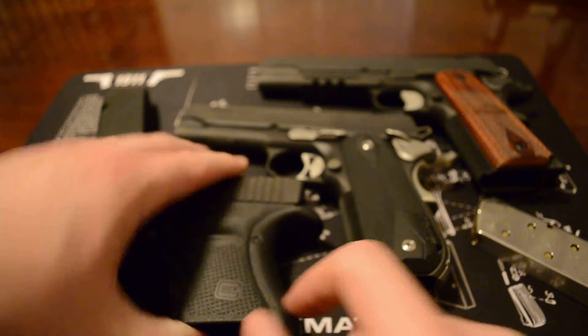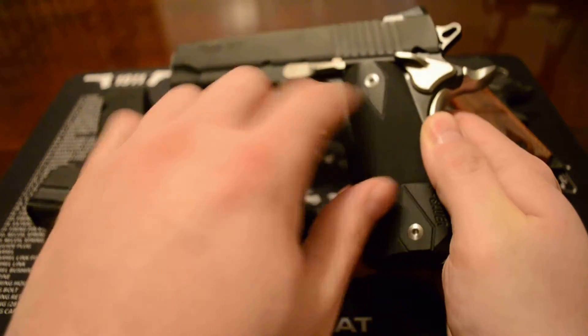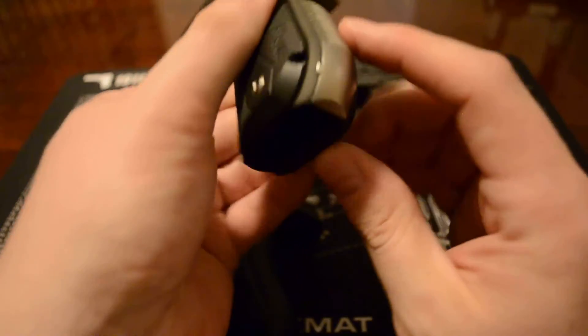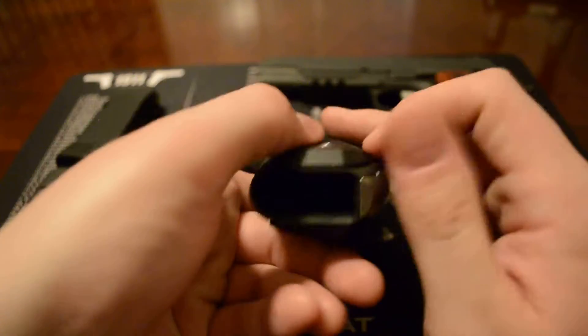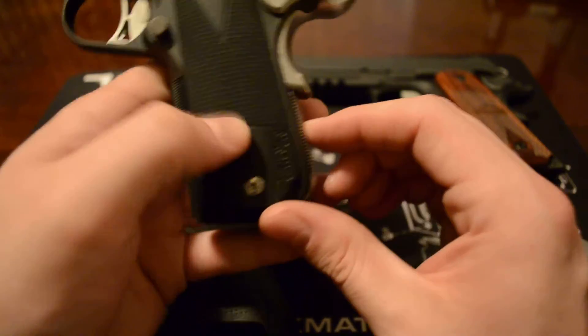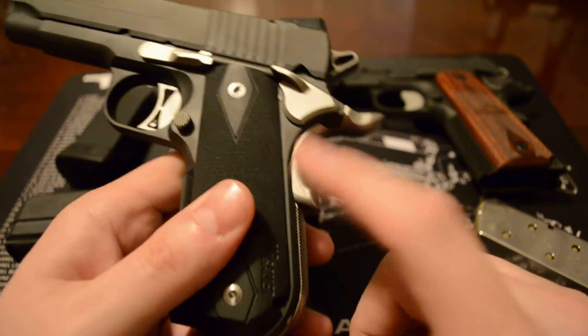If you want to change out the grips on the SIG, there's a bit more involved — there's some stuff going on up in the housing, so you have to kind of change those out. But I will say what I really like about the Nightmare SIG is...